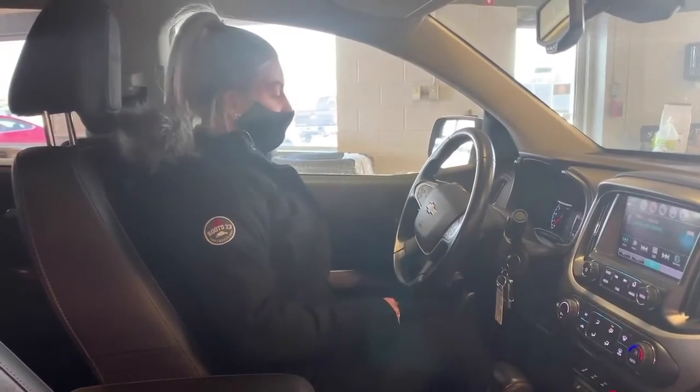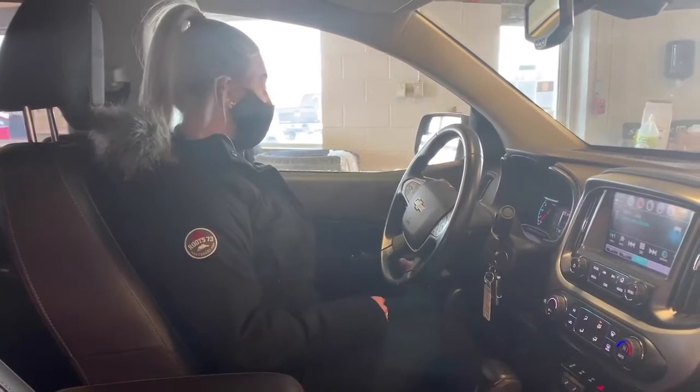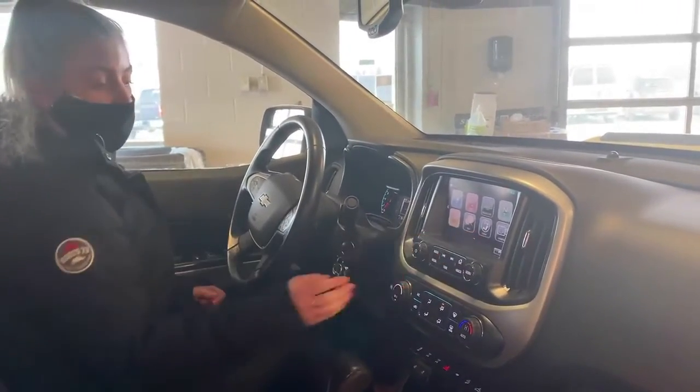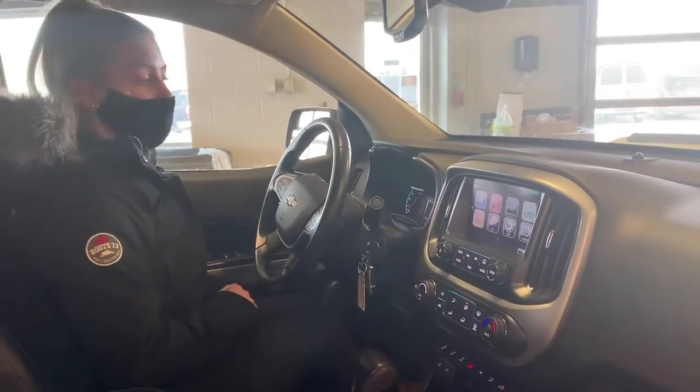You do have all your 4x4 controls over here to the left — your auto 4x4, 4 high, and 4 low. In your screen here, you do have your Bluetooth and phone projection. You can plug in your phone to the USB and your phone will project right there on the screen.